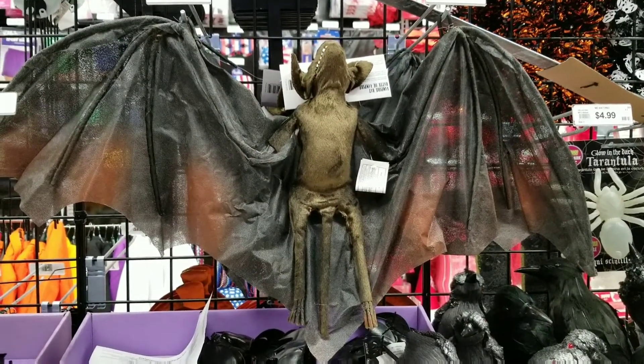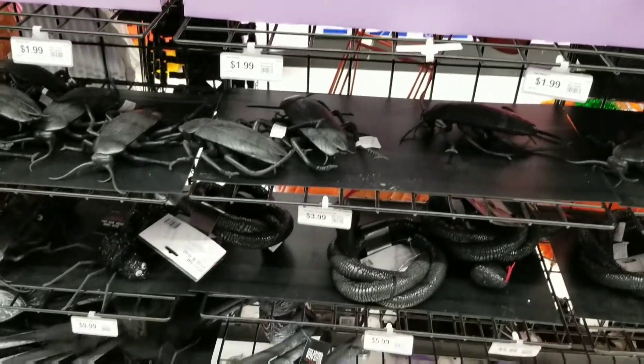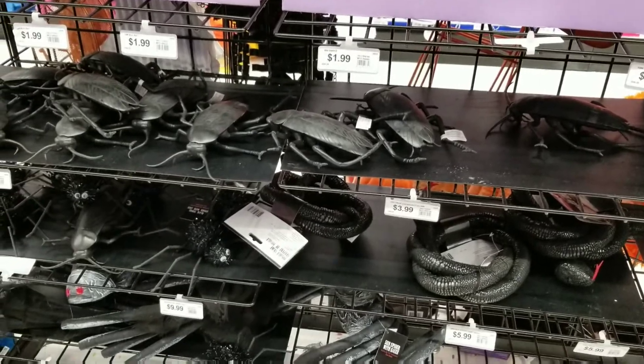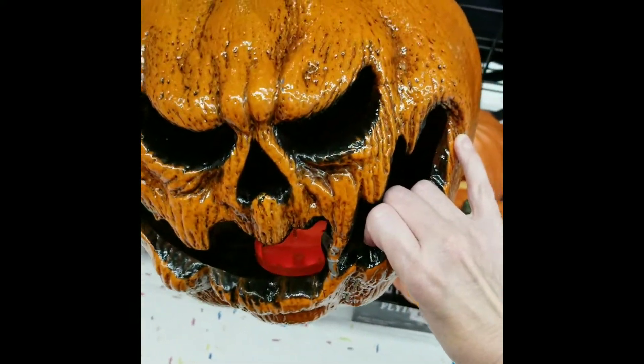We got a cute furry bat and some other critters. Check out Mr. Evil Pumpkin — he's got a light inside!